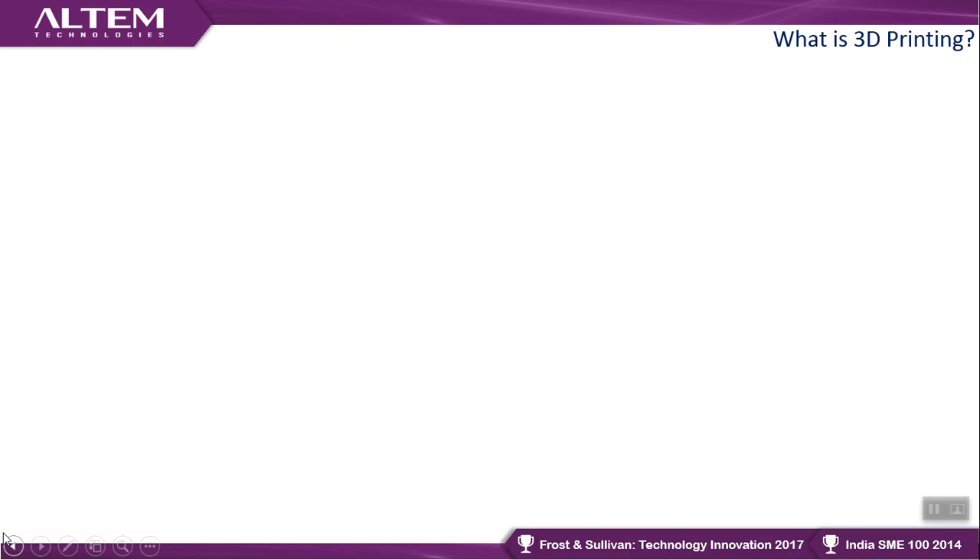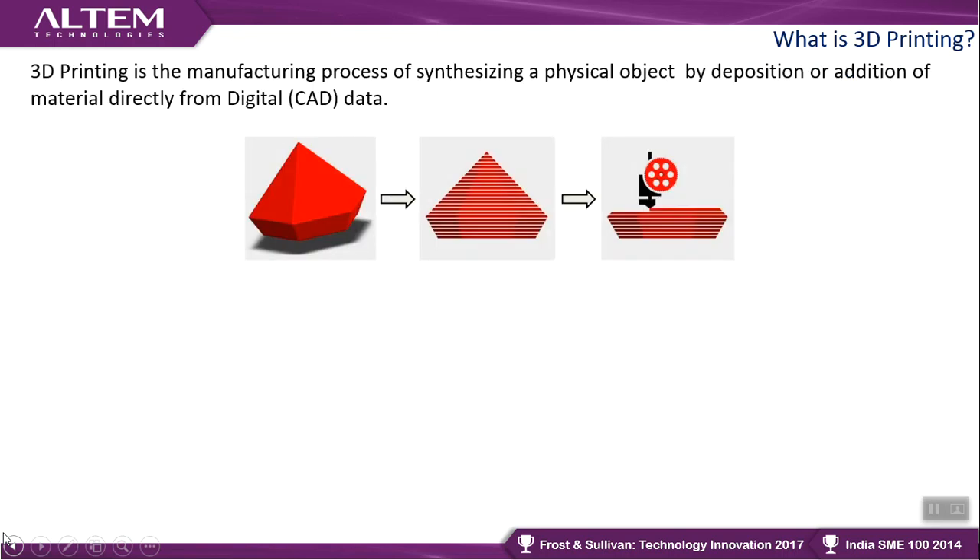For people new to the subject: 3D printing is a manufacturing technology. Its purpose is to build physical parts in different sorts of materials. It is also known as a direct digital manufacturing platform because it produces parts directly from digital CAD data. You design something in CAD or get output from a 3D scanner; the software slices the part into tiny layers, which are deposited layer by layer on the printer — essentially growing the part.